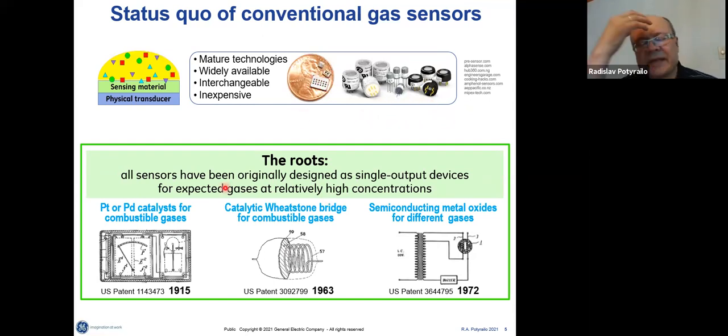By design, those sensors were designed last century with one output per sensor. In those days, industrial and residential safety was the priority, so the concentrations being measured were quite high and you knew what type of leak to expect. Examples include catalytic sensors, Wheatstone bridge improvements, and semiconducting metal oxide materials — all with single output.